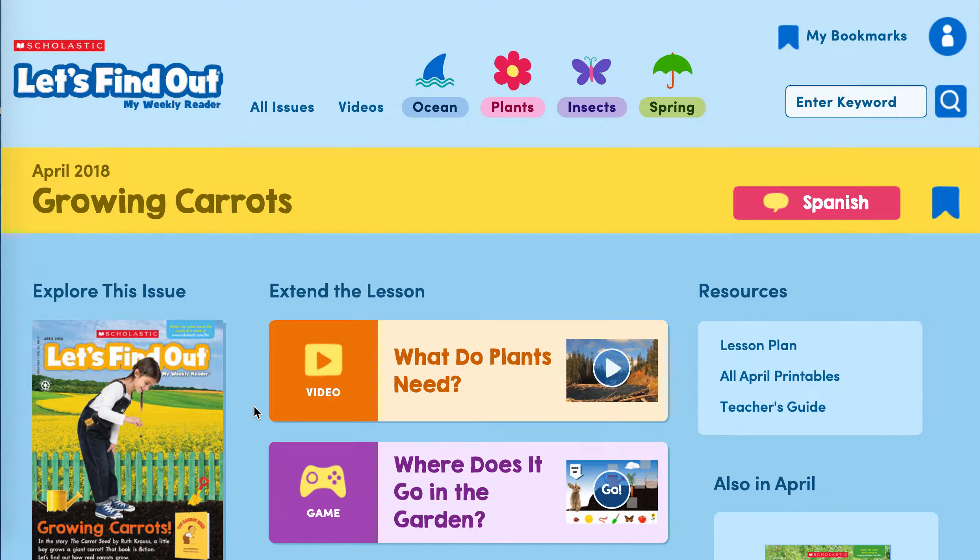Let's go to the video first and watch it.